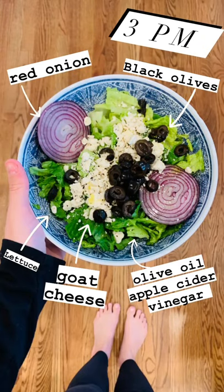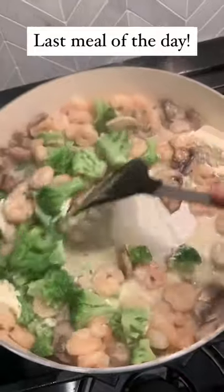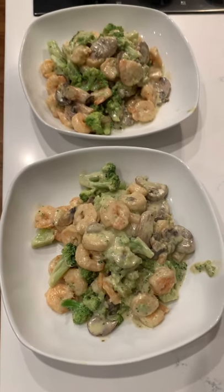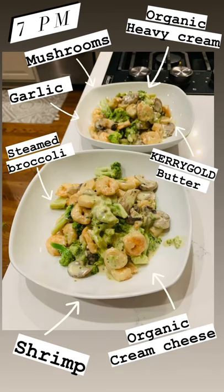At 3 p.m. I have a loaded salad full of some amazing great veggies. Then my last meal of the day, I mixed up some broccoli with shrimp and mushrooms and made a really easy alfredo with garlic, butter, and cream cheese and some heavy cream.